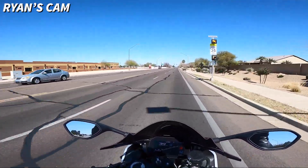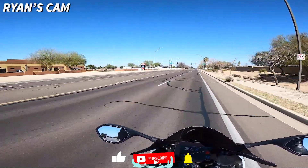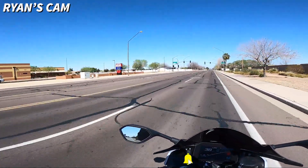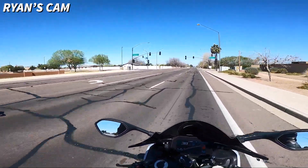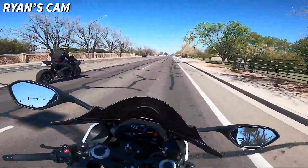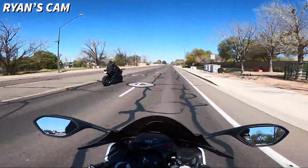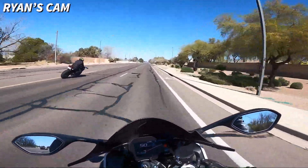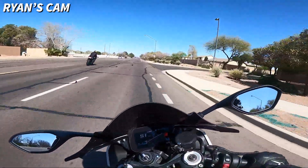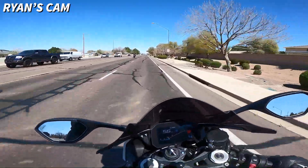If you're new here, make sure to subscribe, turn on post notifications, and drop a like on today's video. I totally forgot that — it's in every intro we do. So far though, this bike feels really, really good. We've had a bike like this before, so I can't really call it a first ride on an S1000, but it's definitely a first ride on an S1000 that has 200 horsepower.